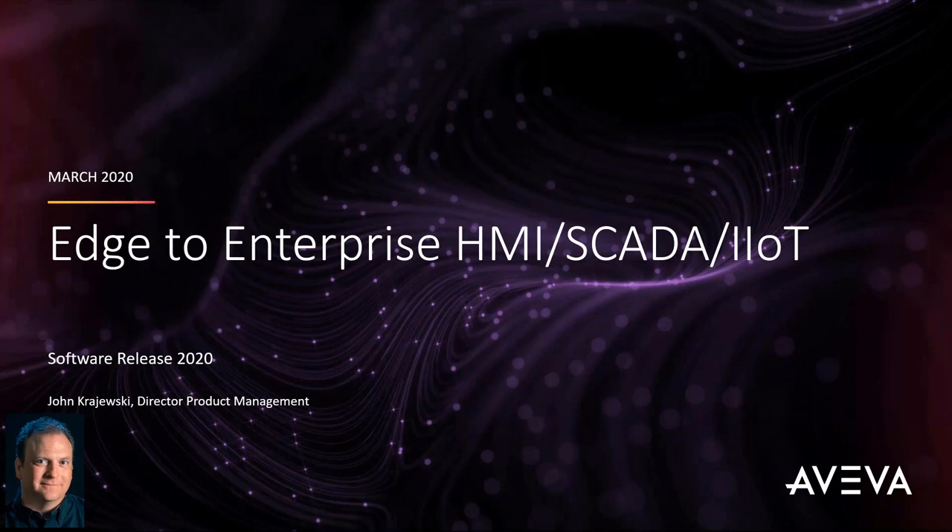Our speaker for today is John Krajewski. Just a few housekeeping rules before we start: this webinar is being recorded and we will circulate the recording within 24 to 48 hours. You are all in listen-only mode. During the course of this webinar, you can paste your questions in the control panel to the right of your screen. The duration is about 50 minutes with a 10-minute slot for Q&A. With this, I'd like to hand over the reins to John.